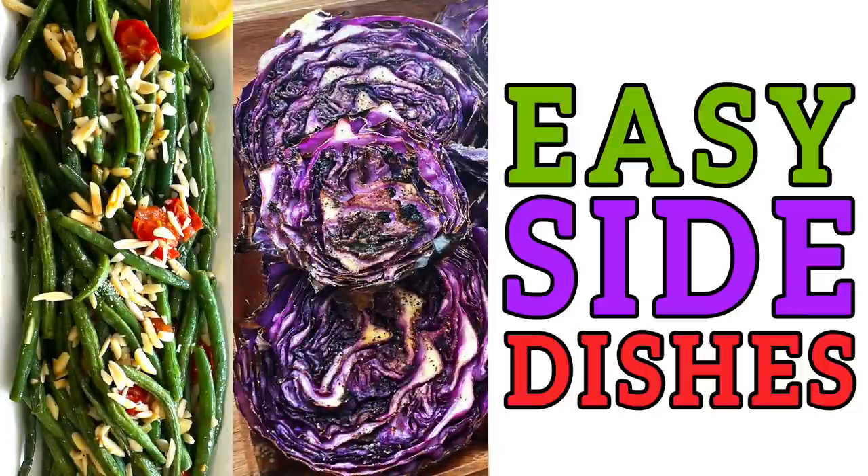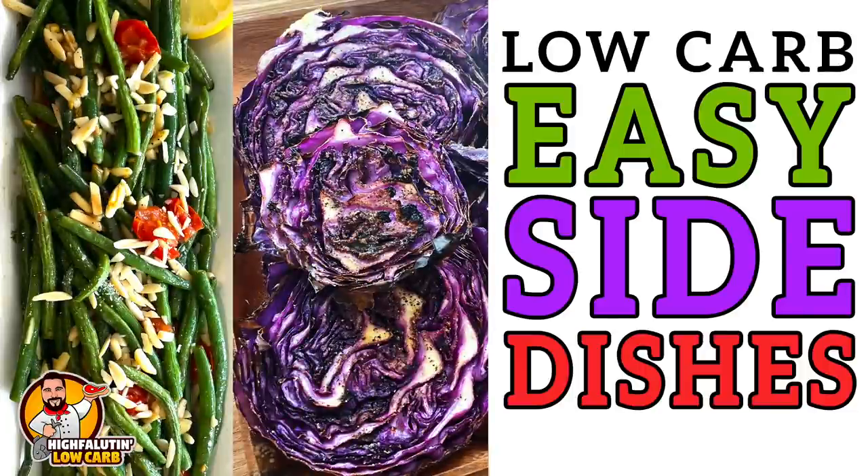We're going to be making some easy low-carb side dishes. Welcome to High Falutin' Low Carb, the almost weekly web series where we find, test, and sometimes create the best low-carb recipes this crazy internet has to offer. Today we're tackling not one but two recipes from my new cookbook, Ketogenic Diet on a Budget.